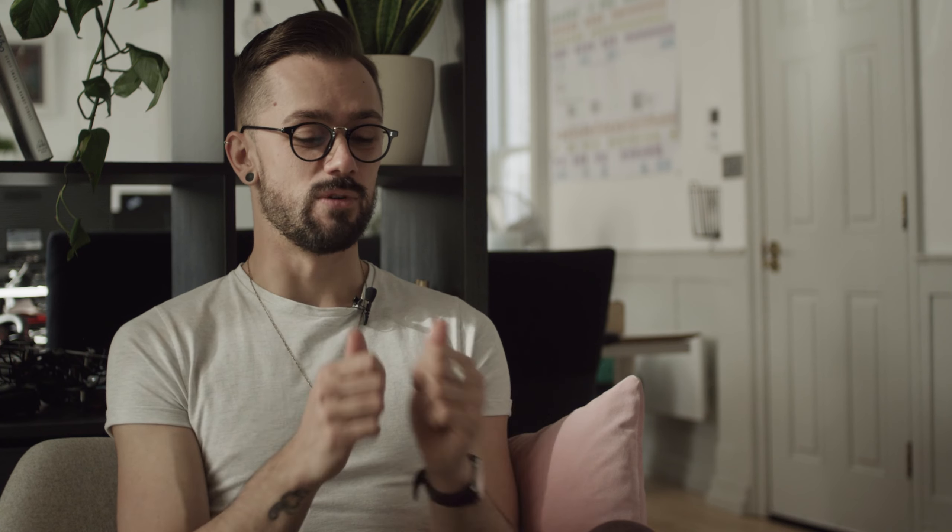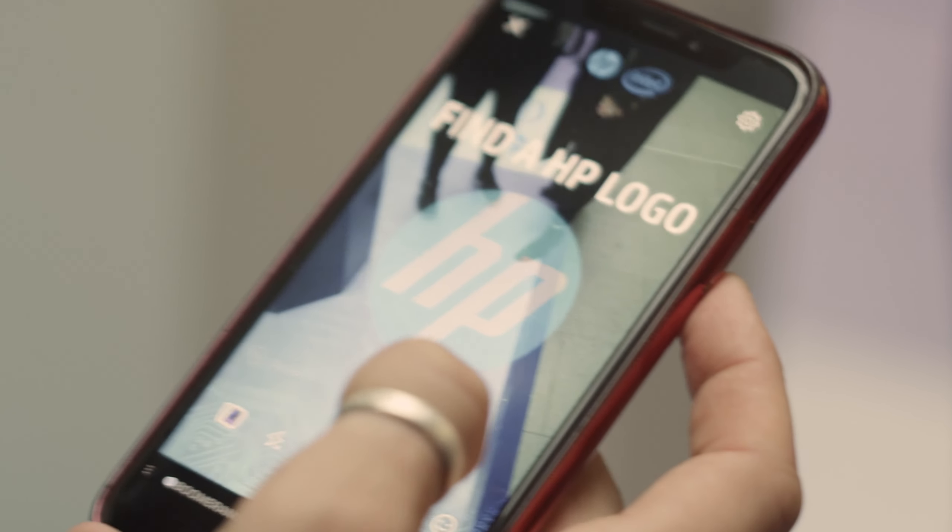We built an AR game. You scan the QR code, it opens up the app, and when you put your phone down onto the ground, the HP logo expands and opens up a kind of vortex of dragonflies. You hold it up and dragonflies appear within the world that you're in, and you catch them.